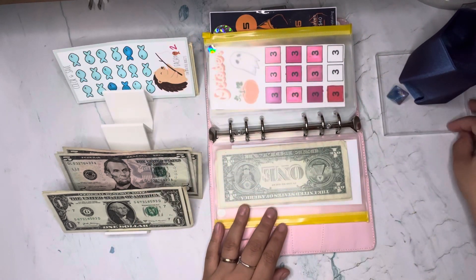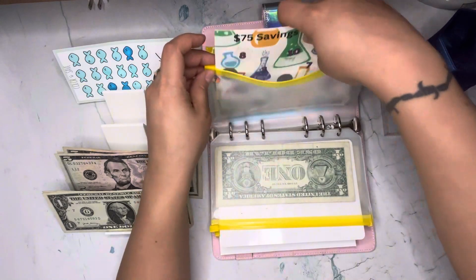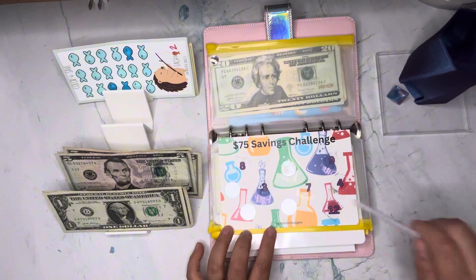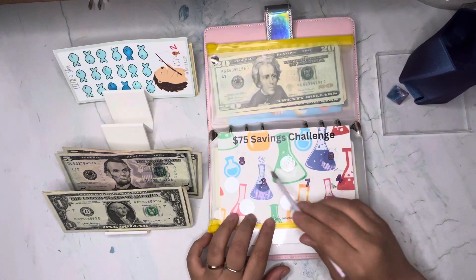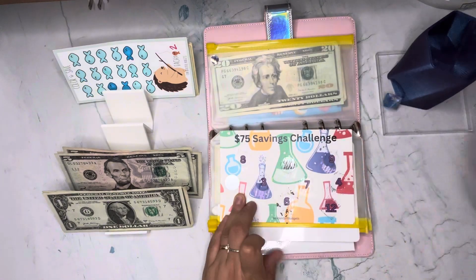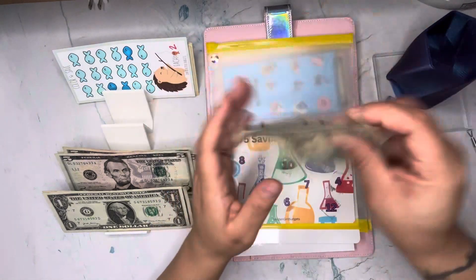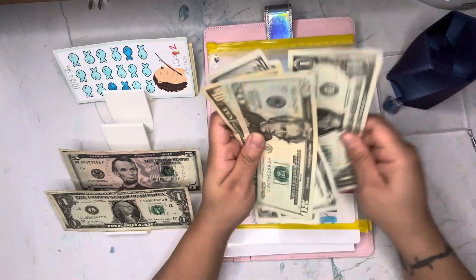We actually gave love to every challenge in this binder — wow! We rolled a seven. This is from Tracy over at Golden Girl Budgets — this is 'Save 75.' We scratched six dollars, so I'm going to put six dollars here — grabbing a five and one single.